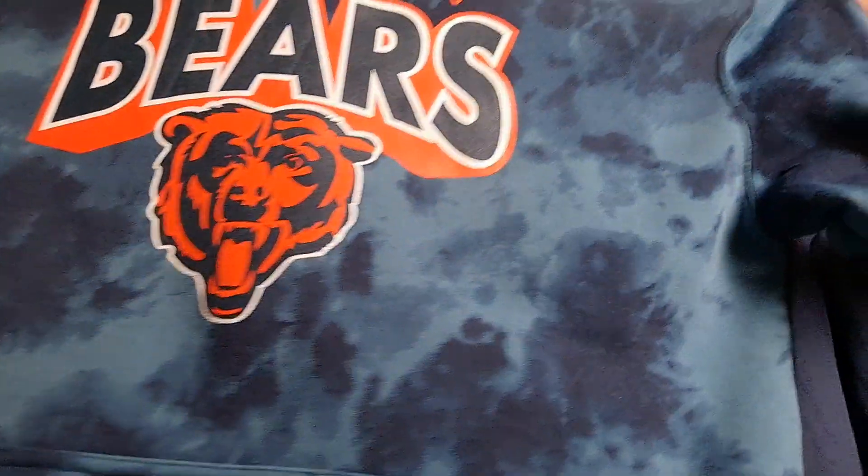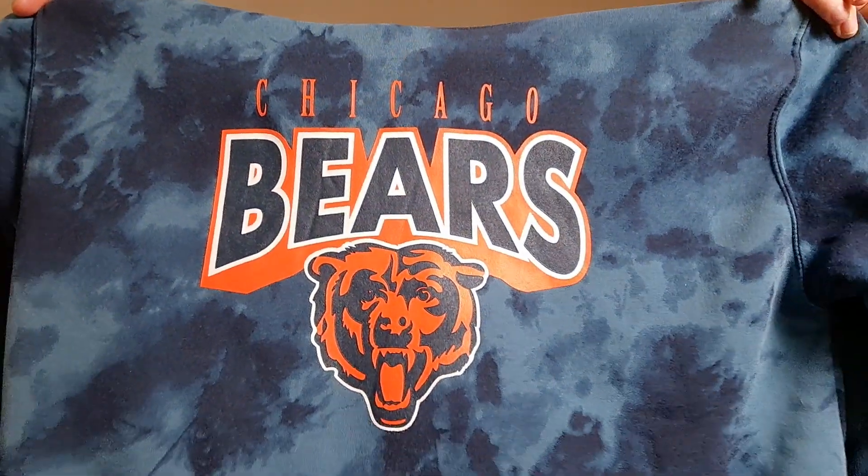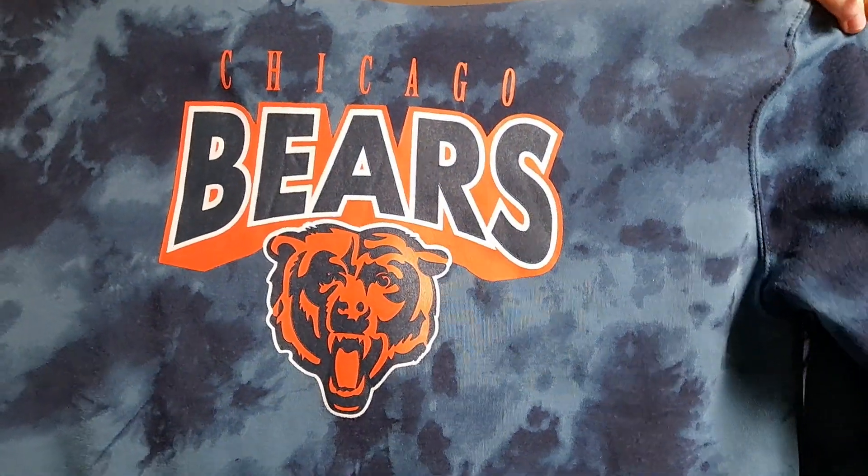I recently bought this one off eBay — just unboxed it today. It is a Bears hoodie with their Bear logo and 'Chicago Bears' in a great font. If you notice, it's almost like a tie-dye look. There's nothing on the back. I bought this one for about seven bucks.